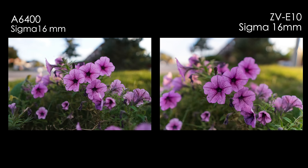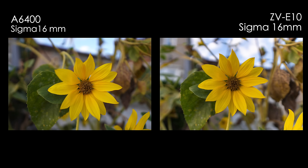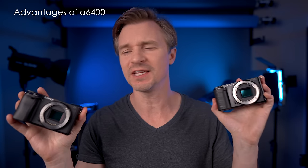Now let's compare a few photos side by side before we start talking about some of the major advantages the A6400 has over the ZV-E10.